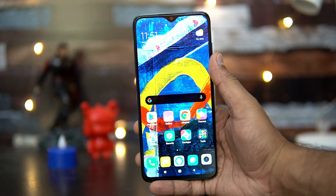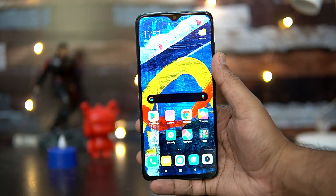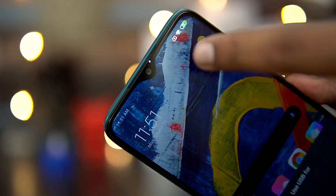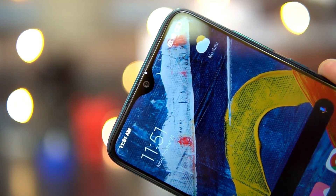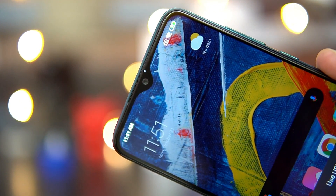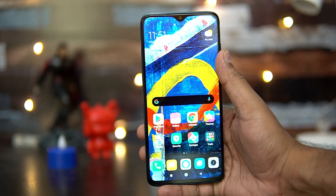Next, let's talk about the notification LED. We'll connect this device to a charger — and you can see that there is a notification LED on the top section, near the selfie camera. So notification LED is supported on the Redmi Note 8 Pro.